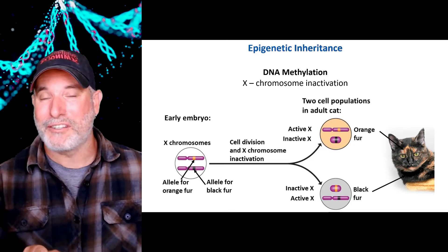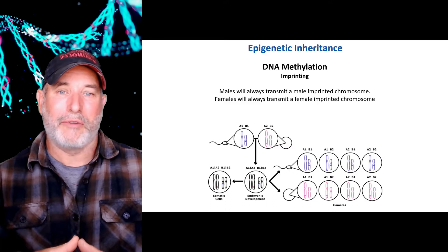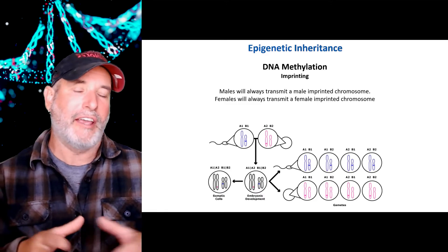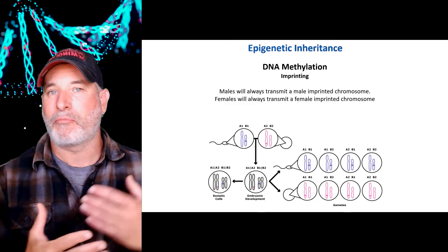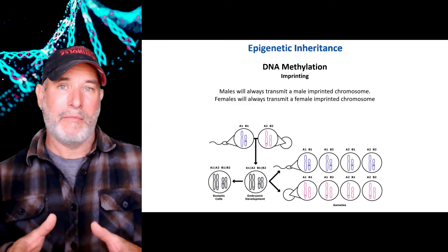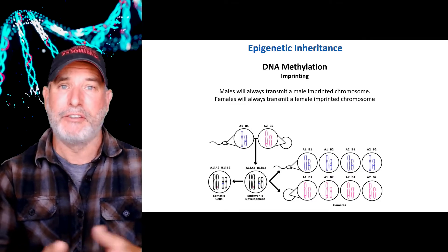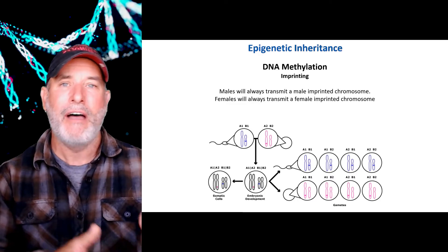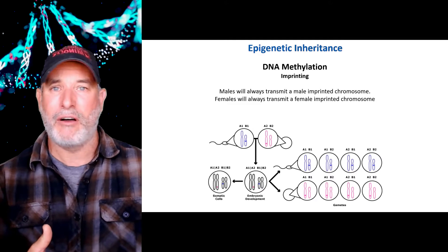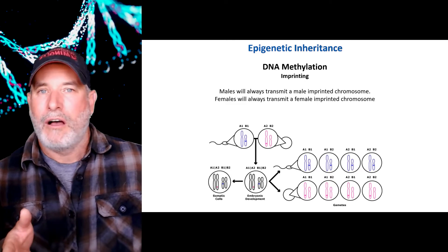DNA methylation is really important for imprinting. I'm producing gametes, and my sperm are imprinted as male; eggs are imprinted as female. This is really important. You can't combine two eggs to form an individual; you can't combine two sperm to form an individual. You have to have the male and the female because we haven't learned how to strip the imprinting off and re-imprint a male as a female and vice versa. You just can't combine the genes of two eggs or two sperm to form an offspring.